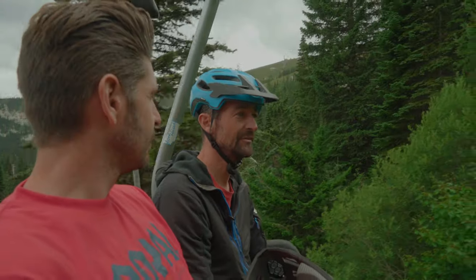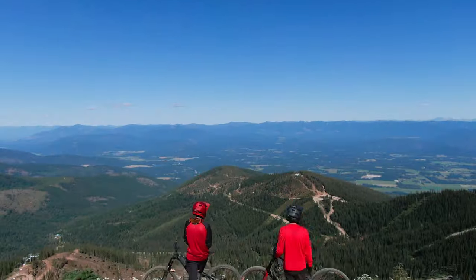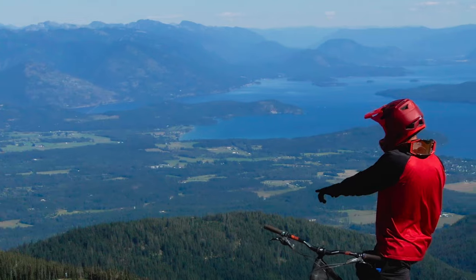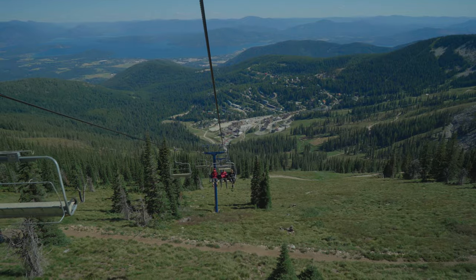Welcome to Schweitzer Mountain Resort, located just above Sandpoint, Idaho, and overlooking beautiful Lake Pend Oreille. In this episode, we'll be meeting with mountain and bike park staff as they show us a little bit about the village, town, and what they're hoping to accomplish as they build more trails and add to the infrastructure of the village.